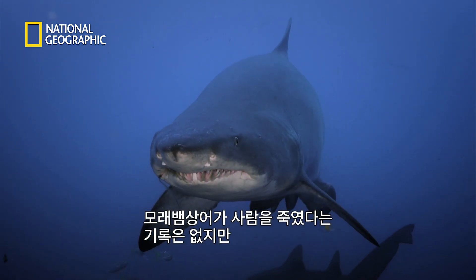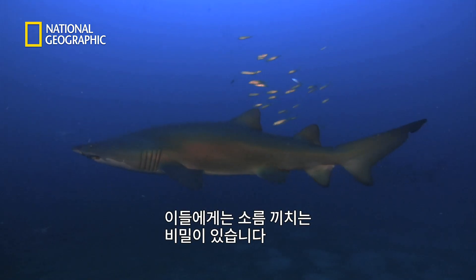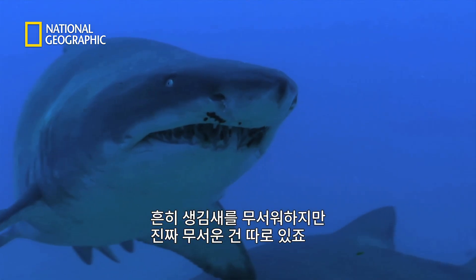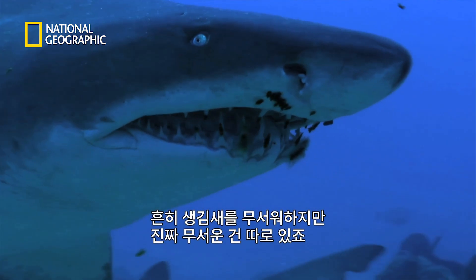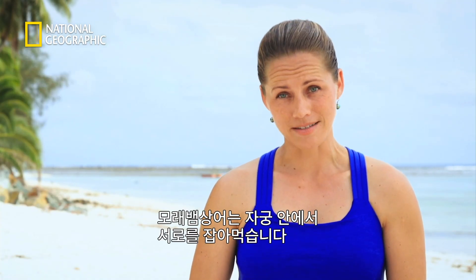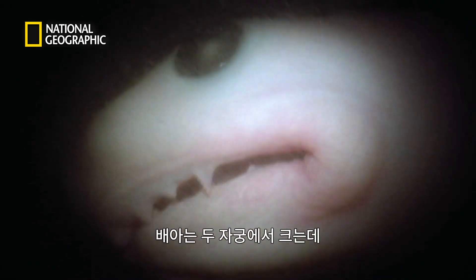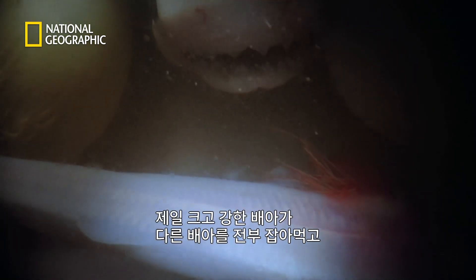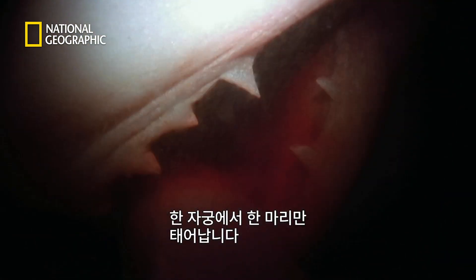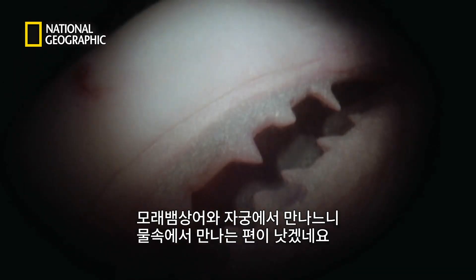No recorded sand tiger shark attacks have been fatal, but there is something special about them that's downright creepy. While most people are afraid of the look of the sand tiger, they actually perform intrauterine cannibalism. They produce pups in two uteri, and the largest and strongest embryo eats all the others — only one pup in each uterus is born. So basically, it's probably better to be in the water with a sand tiger than in its womb.